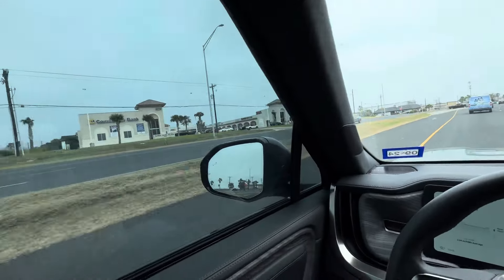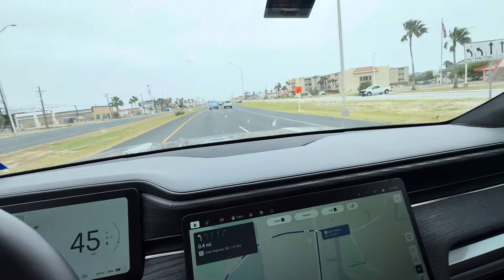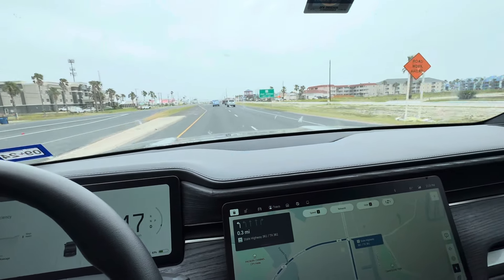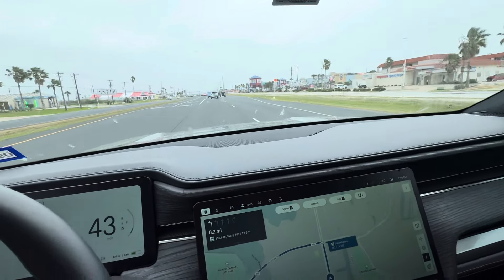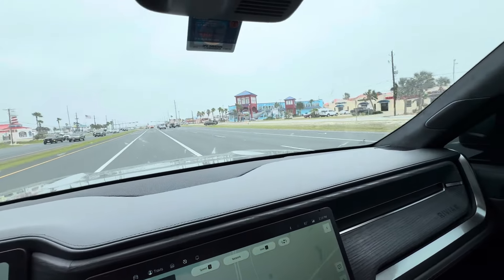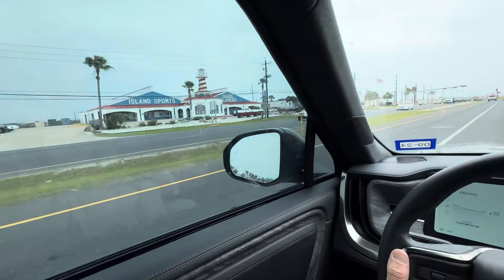There used to be a really, really good sports bar in there. It had burnt down and it does not look like they've rebuilt it yet. I'm going to run over here to the left lane. There's a big shop and there's an island sports shop as well.